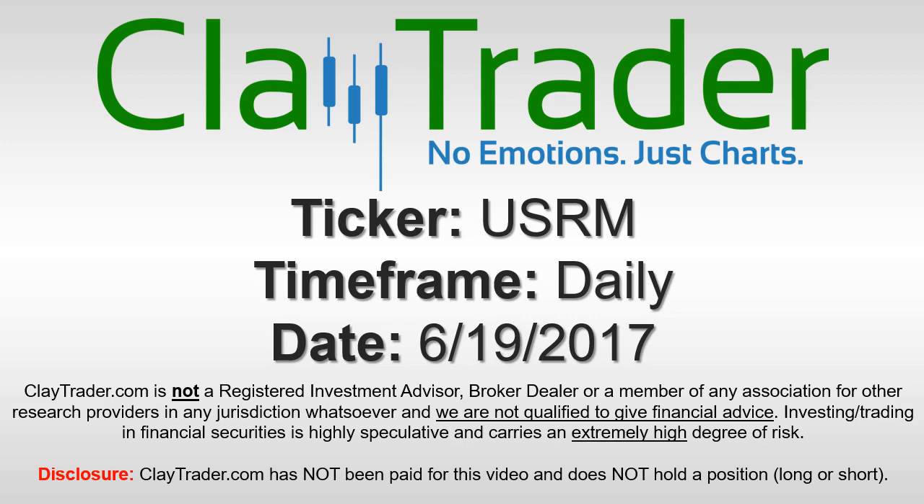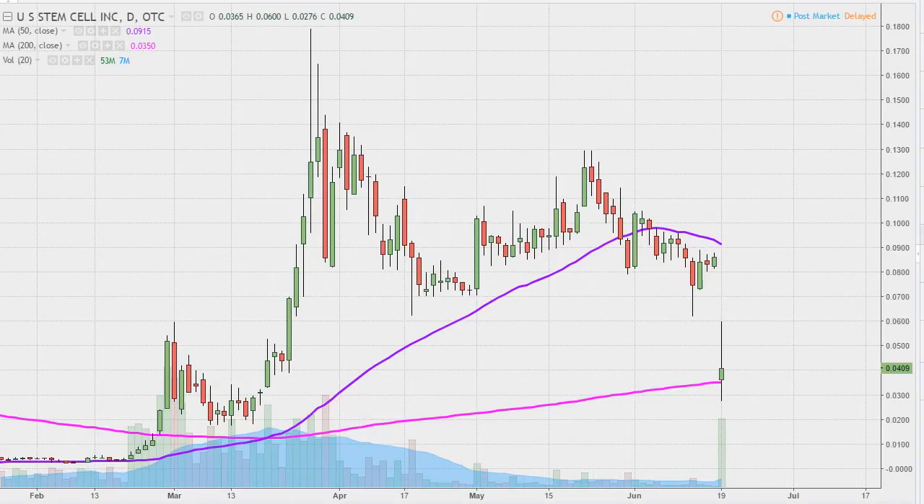Hey, it's ClayTrader, and this will be a video chart on ticker symbol USRM. We will take a look at the daily time frame. I've done this analysis several times before, but want to get things updated here after a pretty big gap down and a very eventful day, especially when it comes to the charting perspective, and mainly because of this pink line right here.